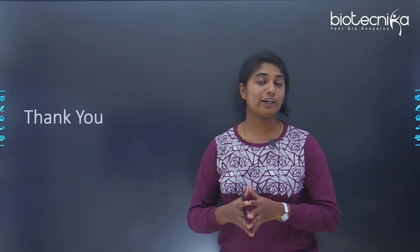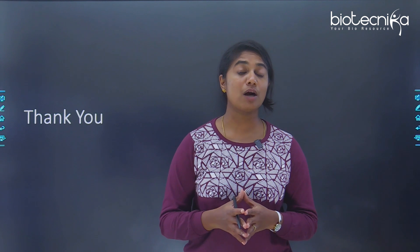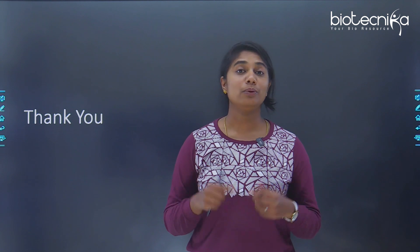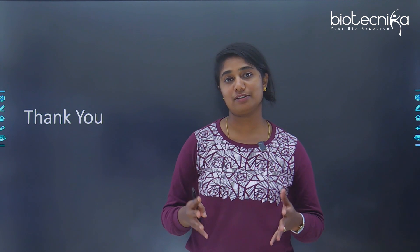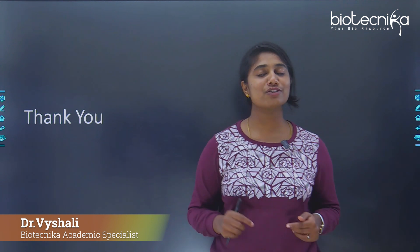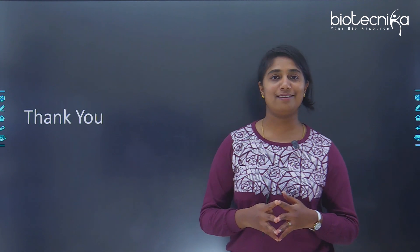With this, I come to the end of this discussion. I'm sure it was super helpful for all of you. If you have any more out-of-the-box tips for a competitive exam, let us know in the comment section below — we're really happy to hear from the aspirants themselves. Thank you so much and see you in the next video.